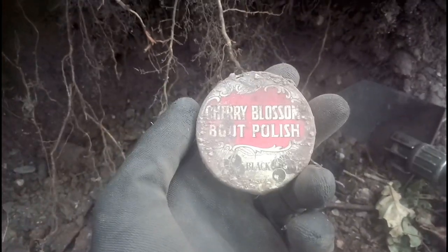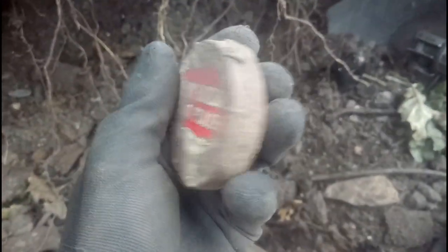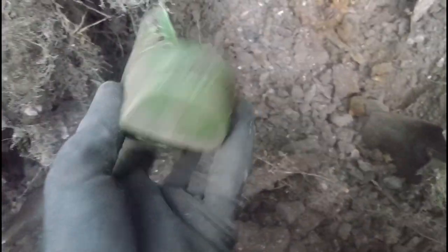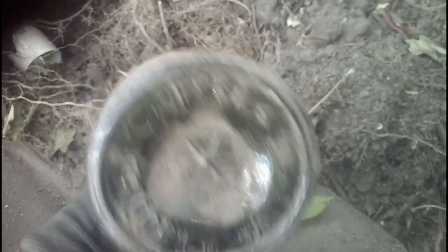Just found another Cherry Blossom boot polish black tin — smaller this time, a little oil inside but in reasonably good condition. I reckon I could clean the front up. A Tetley's bottle from Leeds. And check this out — gutted that it's broken, just broke across there. Absolutely devastated. Frederick Shawl — seems to be a C, then 'ottle and Co.' Gutted. That would have been a big thick glass bottle — what a shame.